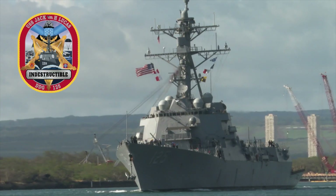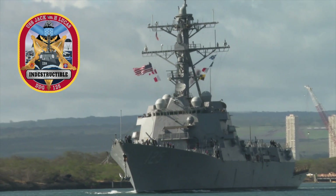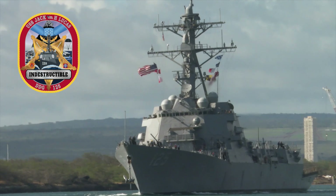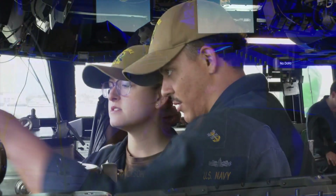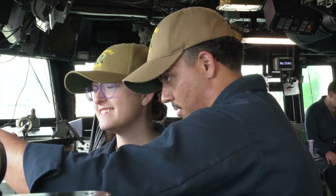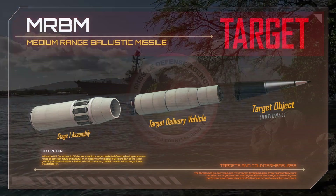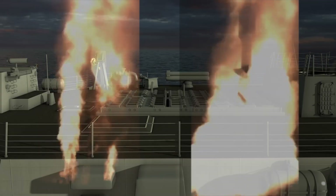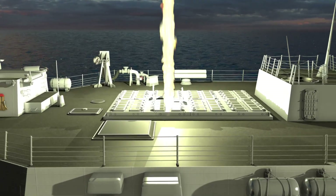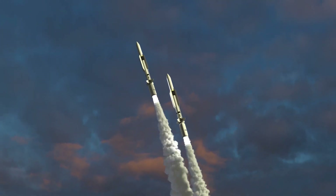The Navy's first Flight 3 Arleigh Burke-class missile destroyer, USS Jack H. Lucas, DDG-125, with the new SPY-6 V1 radar, joined USS Preble to participate in this critical event. This intercept test represented the fourth flight test of an Aegis ballistic missile defense configured vessel using the upgraded SM-6 dual-2 missile, and the second Aegis Baseline 9 intercept of an MRBM target using the SM-6 dual-2 missile.